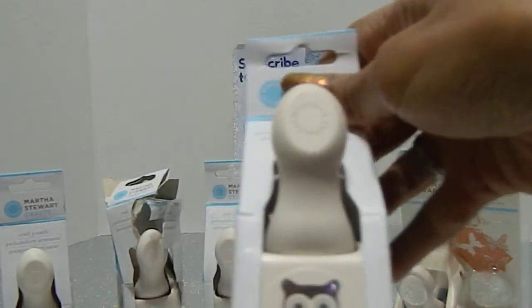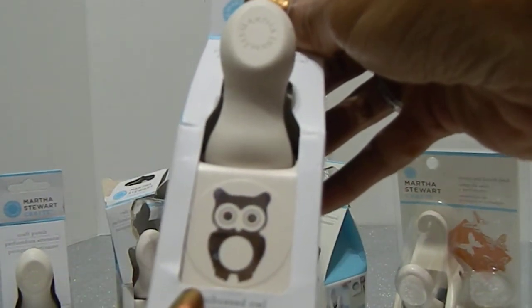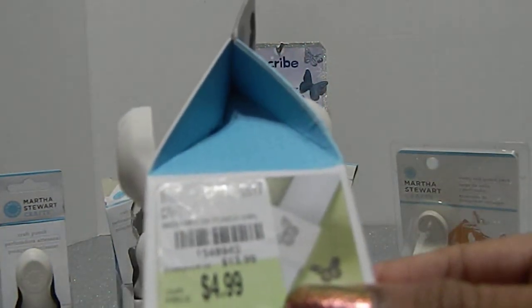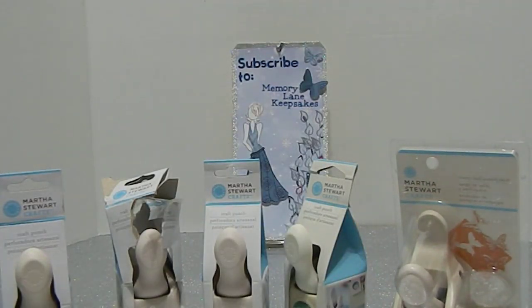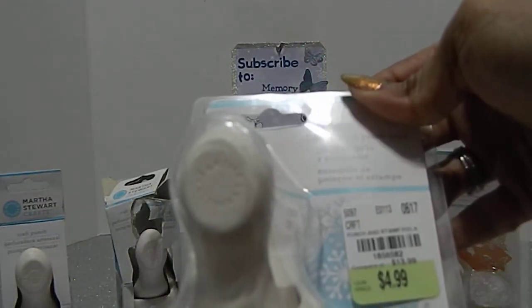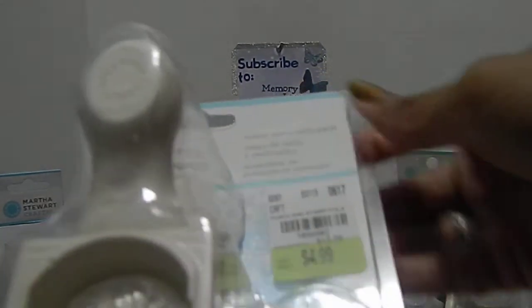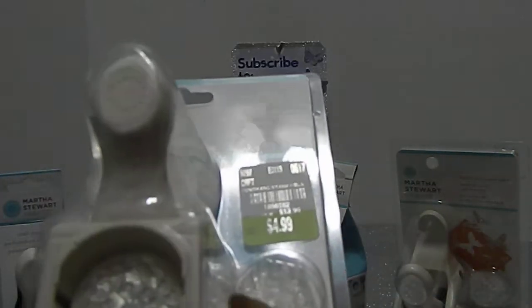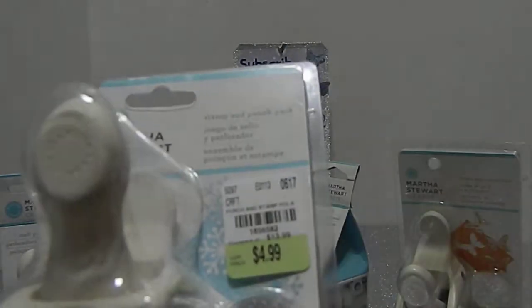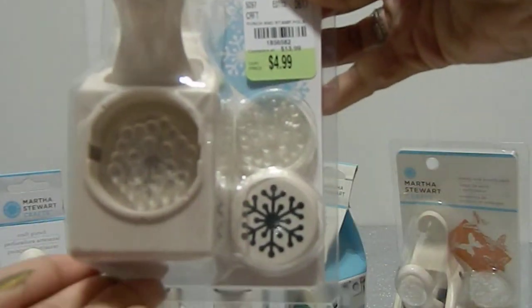This one right here is the embossed owl that I was trying to find. Everybody has been trying to find this and I'm so glad to have it in my collection. The SKU for this one is 1848940 and the price was $4.99. Then I also came across the snowflake punch as well as the stamps — the whole set — and I'm pretty sure a lot of Tuesday Mornings have this one. The SKU was 1856582 and it was priced at $4.99, originally $13.99.